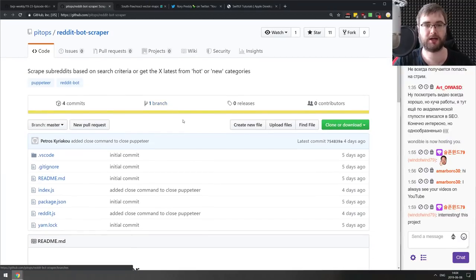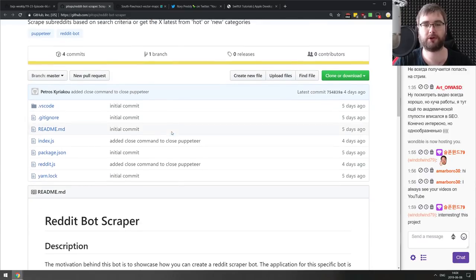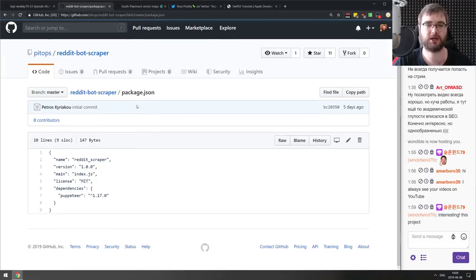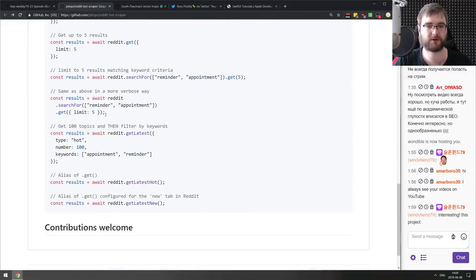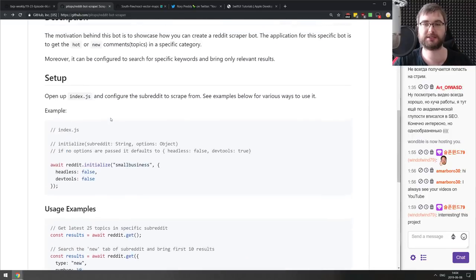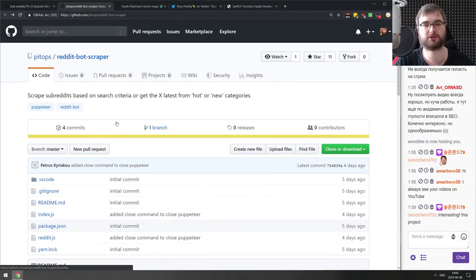Next is a Reddit bot scraper — scrapes subreddits based on search criteria or gets the latest from hot or new categories. It's basically a Reddit bot built with Puppeteer. If you're curious how to use Puppeteer for scraping Reddit, this is a nice project to look at the source code.